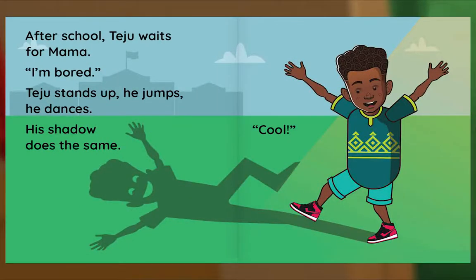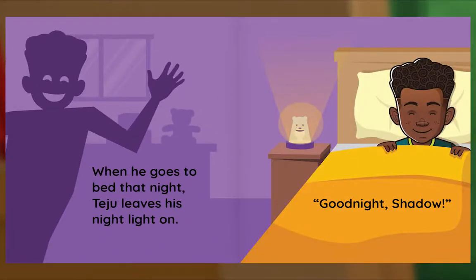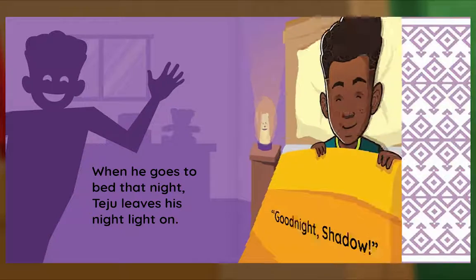After school, Teju waits for Mama. I'm bored. Teju stands up, he jumps, he dances. His shadow does the same. Cool! When he goes to bed that night, Teju leaves his nightlight on. Good night, Shadow. The End.